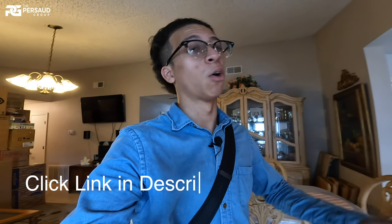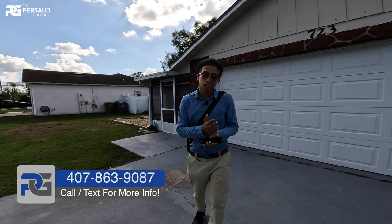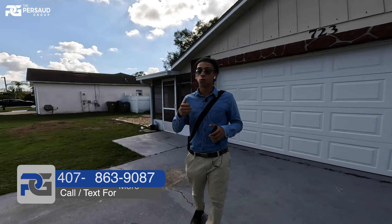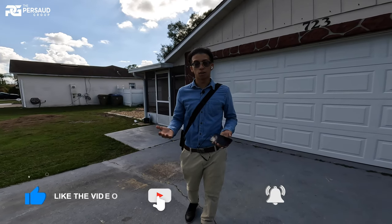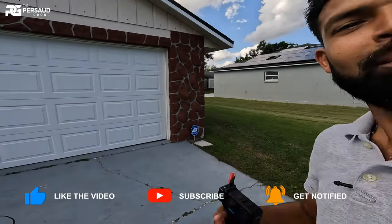Make sure you reach out to me if this home or any of the others on my channel catch your eye. I'm available 24/7, working every day — super excited to have shown this home. Hope you guys take care, thanks for watching, make sure you like and subscribe. My name is Brandon Palito, I'm a realtor with the Preside Group. I got Marlon recording me, and we're out.